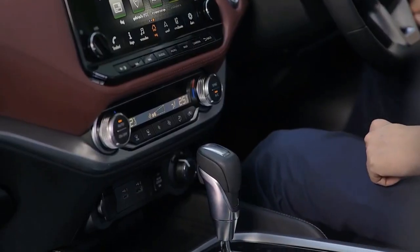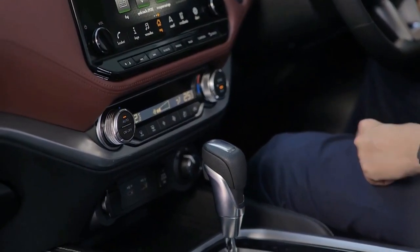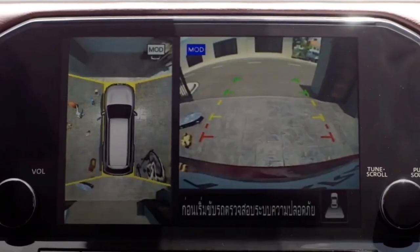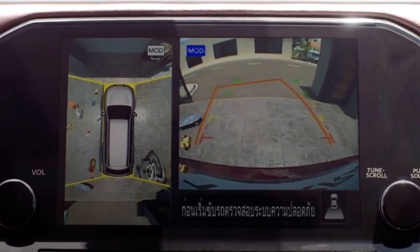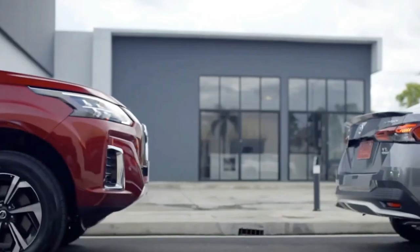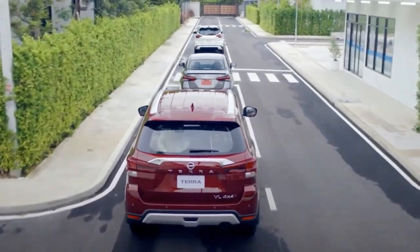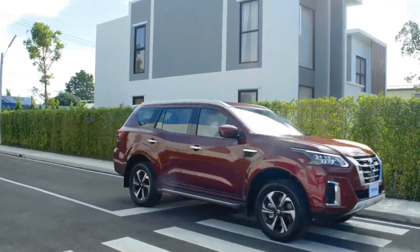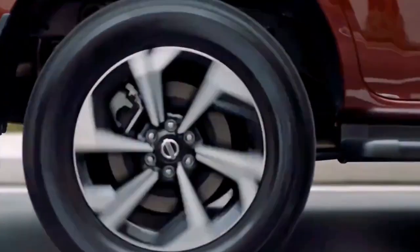The Terra also carries over an improved version of Nissan's Intelligent Mobility System, granting access to an around-view monitor, forward collision warning, intelligent emergency braking, lane departure warning, driver alertness, blind spot warning, hill start, and hill descent control for all variants of the SUV, with the exception of the EL model.